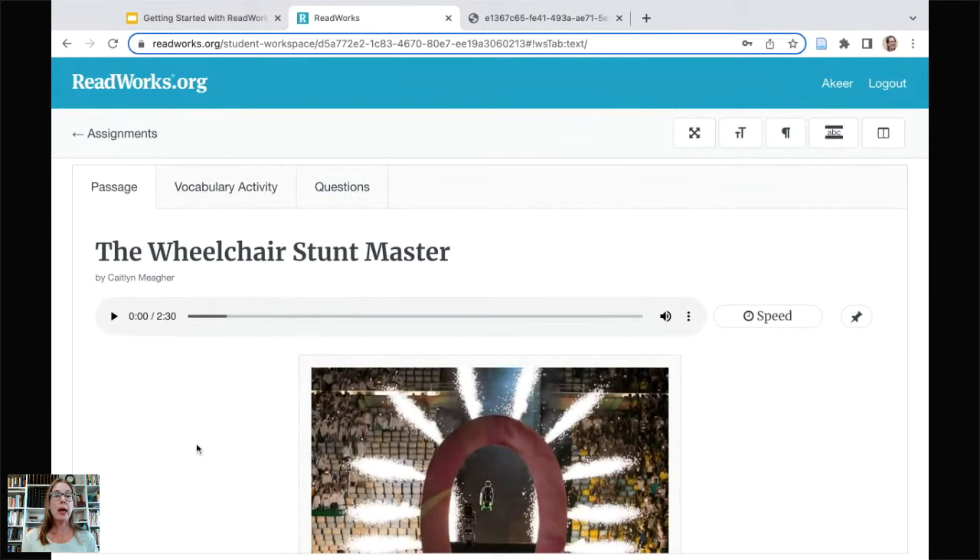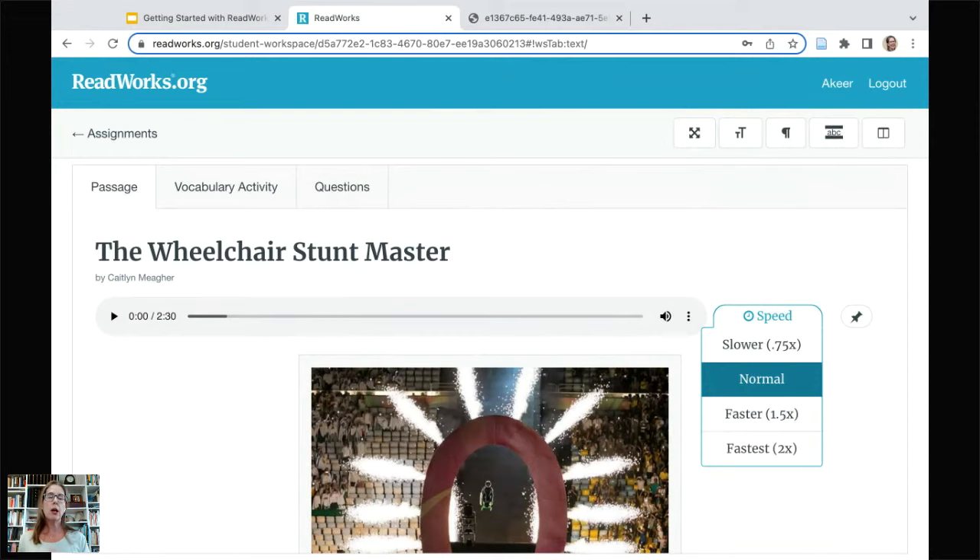Then Akir lands in the passage. I want to point out some of our digital student features. First and foremost is the audio — all of our passages have this. You as a teacher choose to turn it on or not; it's not automatic. You decide which students need that extra support. We also have multiple speeds with the audio, so as students become more independent and confident in their reading, they can speed up the audio so it's not slowing them down, and eventually they won't need it.